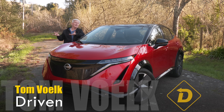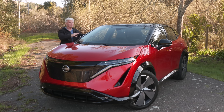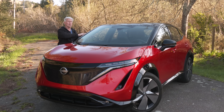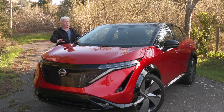Nissan hasn't been able to pump out as many Arias as it would like because of the supply chain shortage. So if you haven't seen one of these in person, on the outside it's about the same size as a Rogue. But on the inside, cabin space is more like the larger Murano, because electric vehicles are very efficient to package their powertrains.